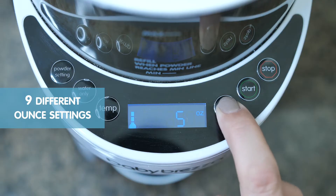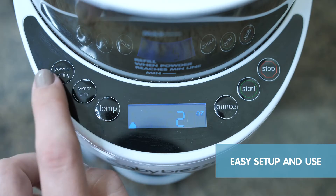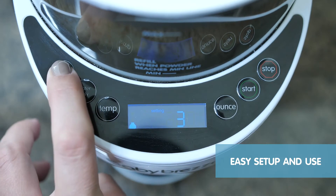Customise your bottle with 9 different milliliter settings and 3 different temperature settings. Set up and use is easy with its LCD control panel.